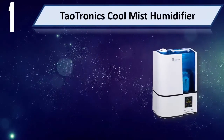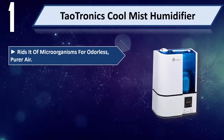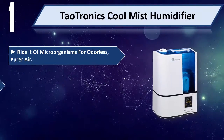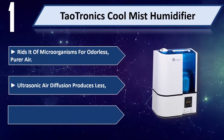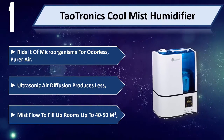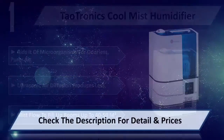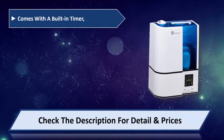Number 1: Tautronic Cool Mist Humidifier. Rids the air of microorganisms for odorless, pure air. Ultrasonic air diffusion produces mist flow to fill up rooms up to 40 to 50 square meters. Comes with a built-in timer.